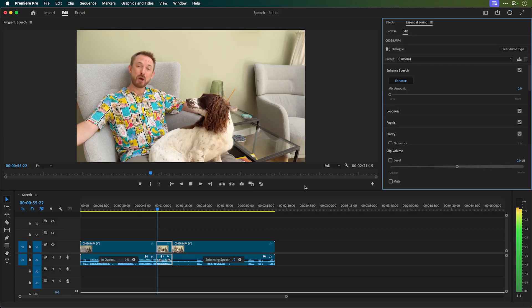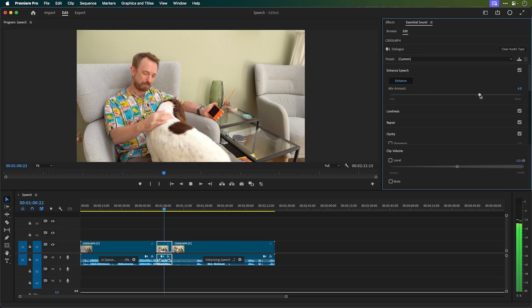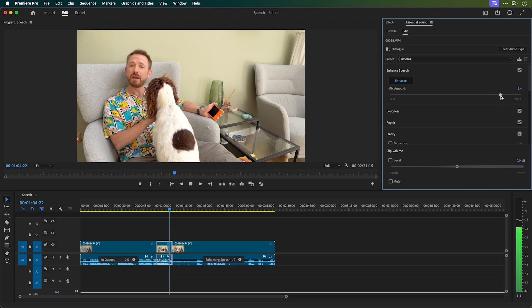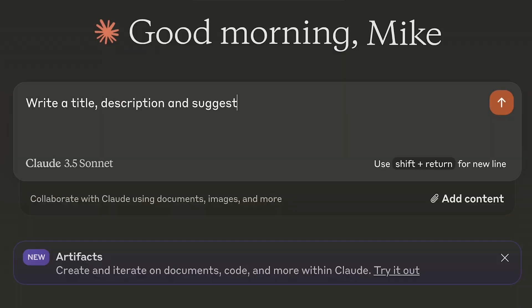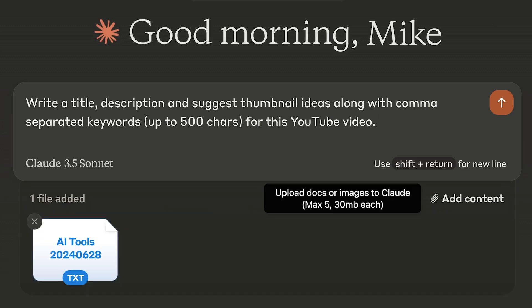Some bonus news in brief: Adobe updated Premiere Pro to version 24.5 earlier this month. Adobe Enhanced Speech got an update with normalization now included and more vocal improvement techniques for greater clarity. Also, Claude 3.5 Sonnet is now my daily driver for AI — I absolutely love the new model out of Anthropic and suggest you try it too for your content creation tasks.